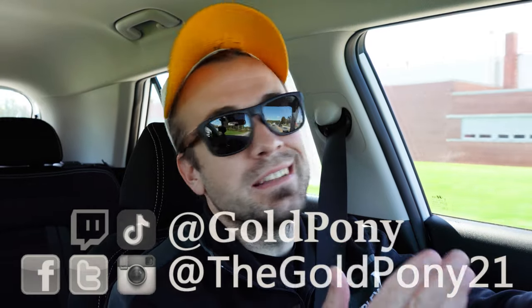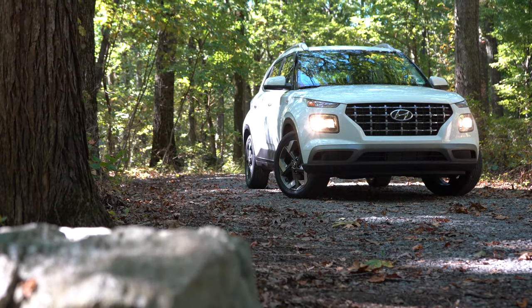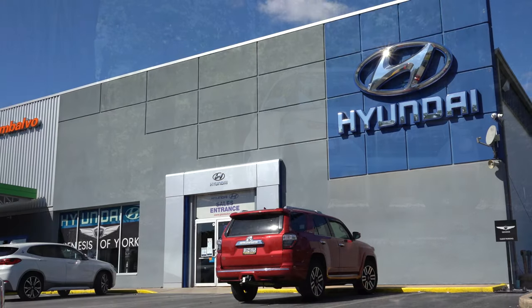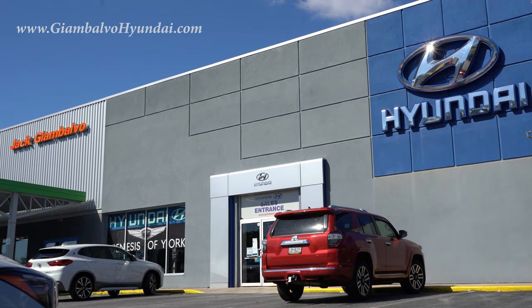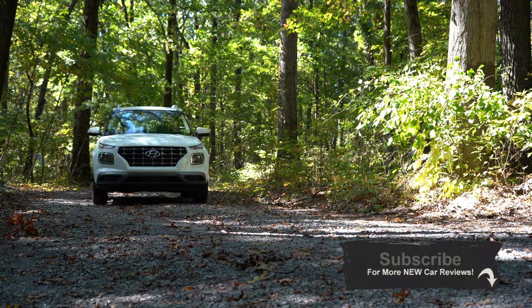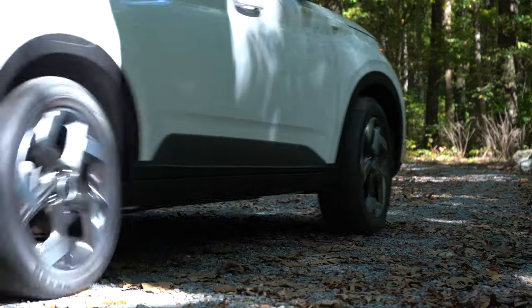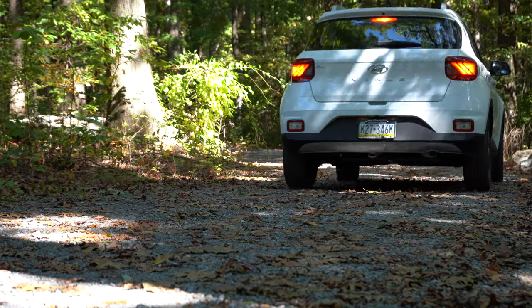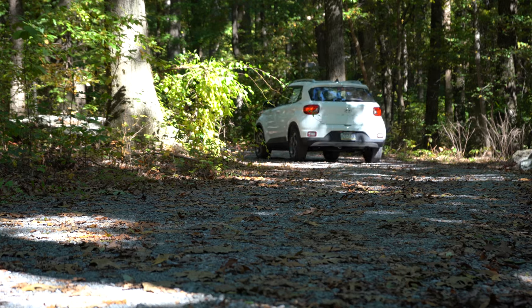What is up you guys, welcome back to another one. If you are new to the channel, I am Gold Pony — I do new car, truck, and SUV reviews on YouTube. Today we are in the new 2021 Hyundai Venue, courtesy of Jack G and Balvo Hyundai in York, PA. For more information on their inventory, feel free to check out the link in the description box below.